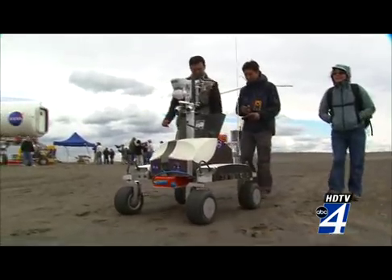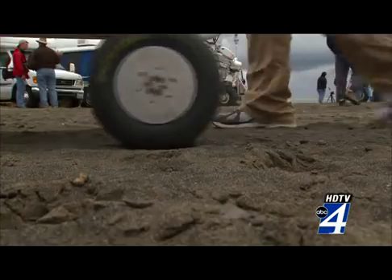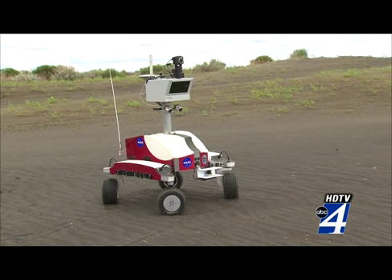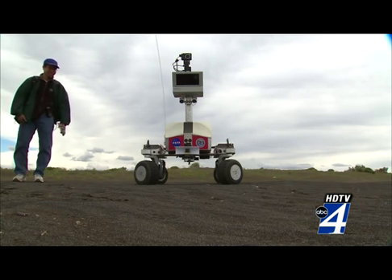Terry Fong works on the K-10 robot team. The black and red pair are responsible for scouting out terrain, scanning the ground and drawing up maps. They're being controlled from 3,000 miles away in Houston, but can think for themselves. They are smart enough to avoid running into obstacles and smart enough not to try to go places where they might get stuck.